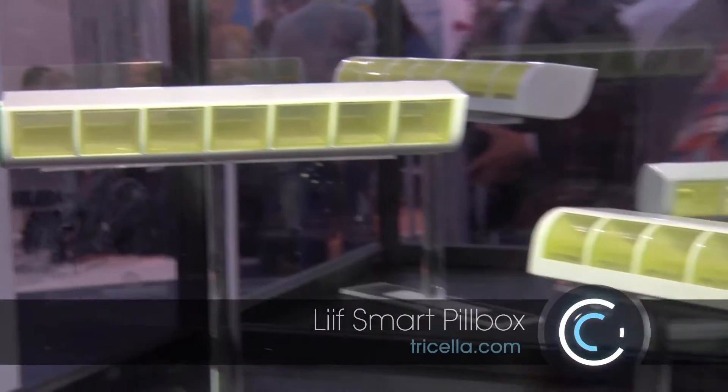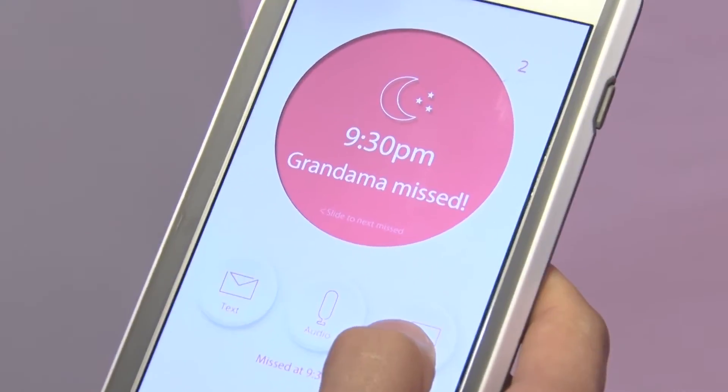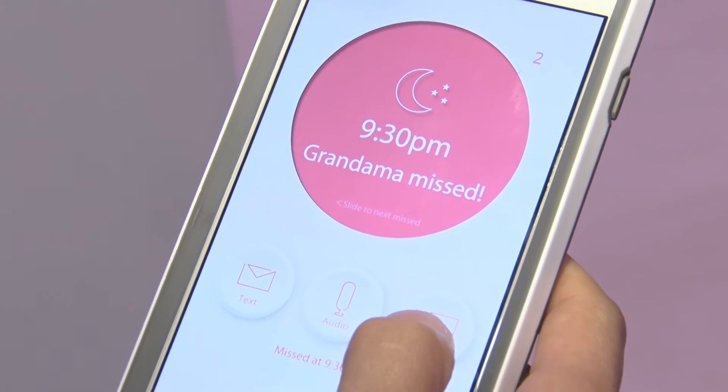What makes our pillbox smart is we have embedded sensors that can detect when the person forgot to take their medication. For instance, if my mom forgot to take her pills, it'll send a notification to my phone so it's easy for me to remind her — hey mom, I think you missed your pills.